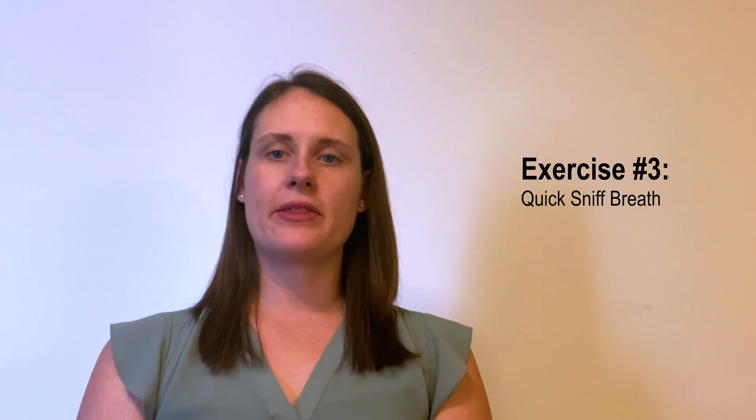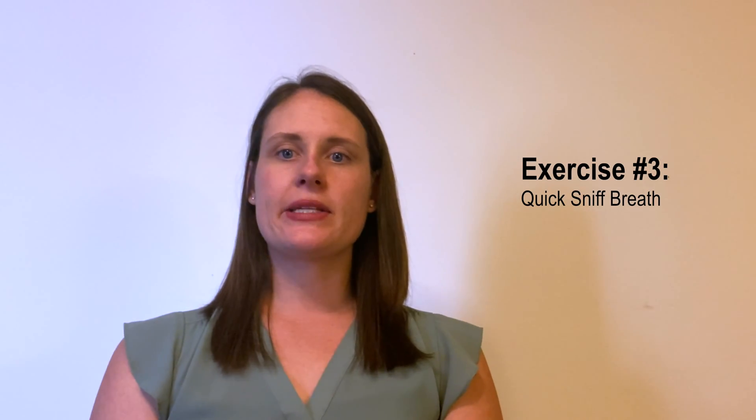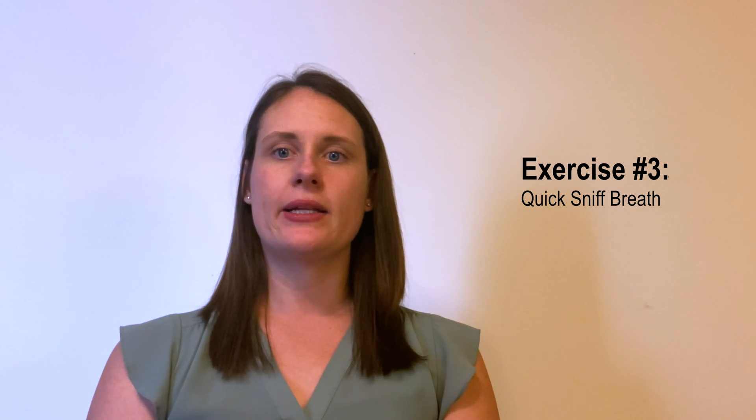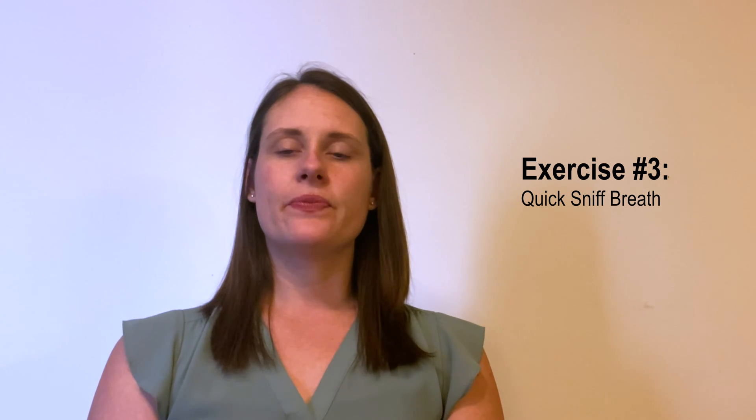Another breathing exercise that you can use is the quick sniff breath. You will exhale on the pursed lip, followed by two quick sniffs through inhalation to the nose. The sequence will look something like this.